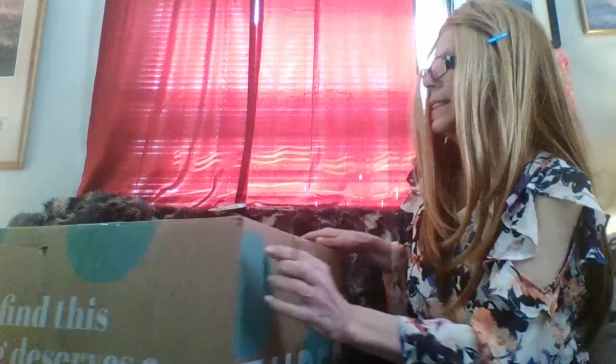I have a package I've been waiting for for a while — I think three weeks. I can't even pick it up, it's so heavy. This is my 20-pound denim box from ThredUp, and I can't wait to see what we've got inside.